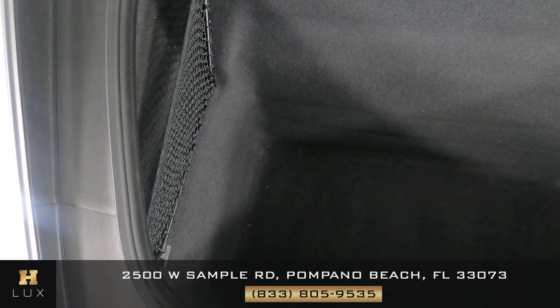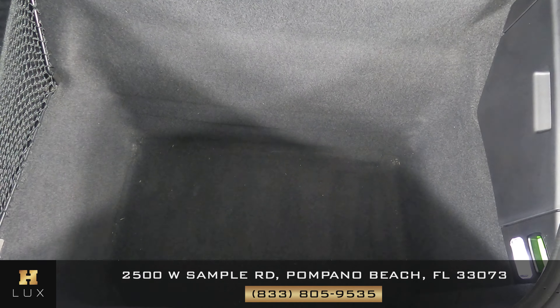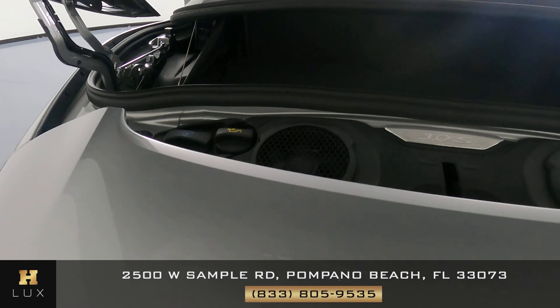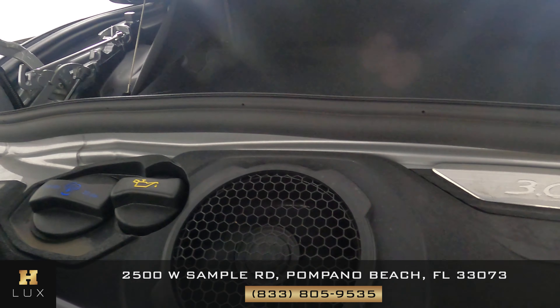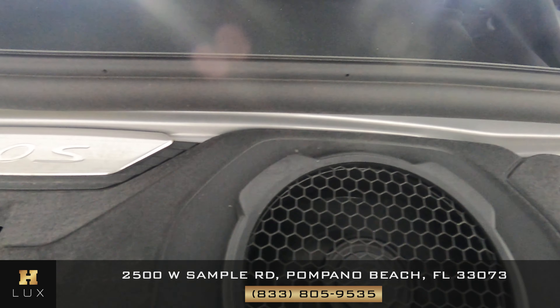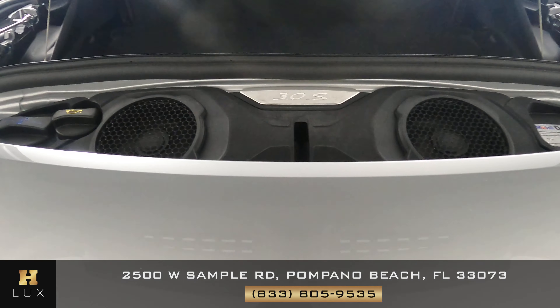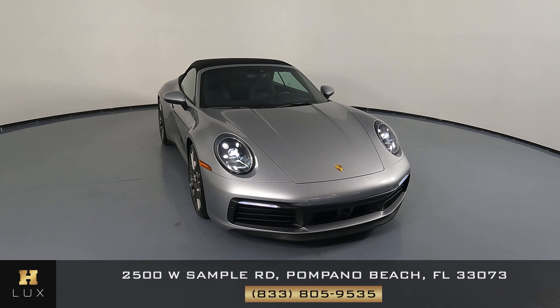Now we're going to have a look at the trunk — perfect. Last but not least, the engine bay — perfect. Thanks for watching this video. If you have any questions, please don't hesitate to speak to one of our representatives.